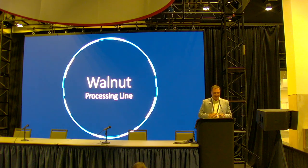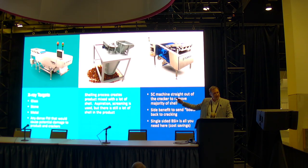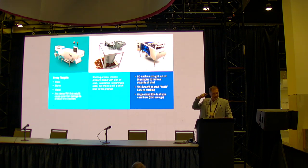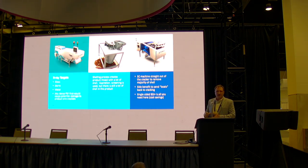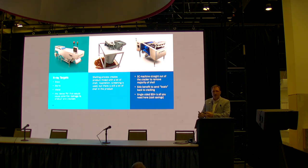Let's talk about sorting lines. Walnuts are really interesting because — coming from an almond processor — walnuts always start as in-shell. Due to rancidity and shelf life issues, you've got to bring walnuts in as in-shell and only crack them out when you're ready to pack. That means you need a high-capacity x-ray sorter — in this case the Tomra 5X — placed in front of the crackers to remove rocks, glass, metal, or anything that could damage the cracker or the product.